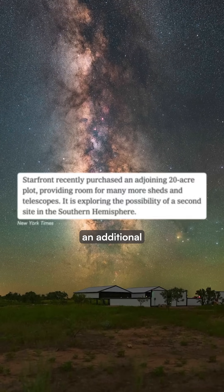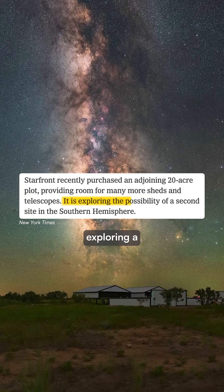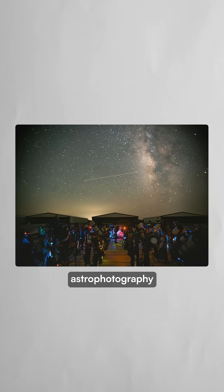Starfront recently acquired an additional 20 acres and is exploring a second location in the southern hemisphere, making deep-sky astrophotography accessible without expensive travel to remote places.